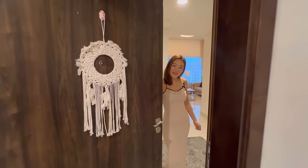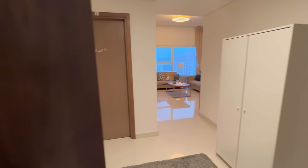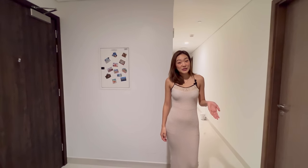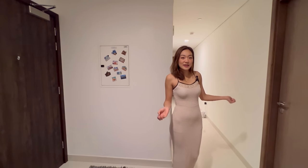Hey guys, welcome back to my channel and welcome to my apartment! Today in this video I would like to share and show you guys where I live in Dubai.